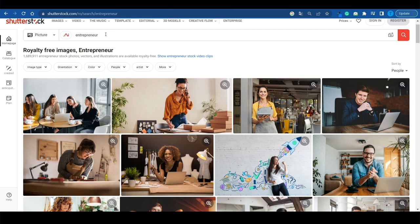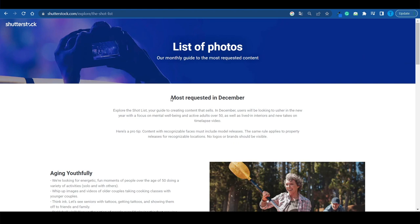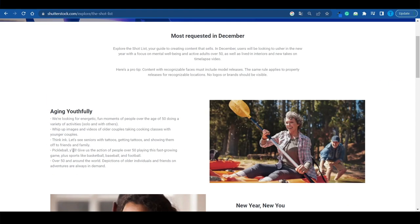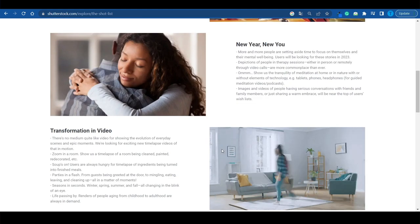You need to find keywords that people are searching for — popular topics that don't have many relevant pictures. Shutterstock will genuinely help you out with that. If you connect to shutterstock.com/explore/the-shot-list, they literally display a list of the most requested pictures for a specific month. For example, in December 2022, the most requested topics included 'Aging Youthfully' — energetic fun moments of people over 50 doing various activities — 'New Year, New You,' and 'Transformation in Video.' As they say, the riches are in the niches.